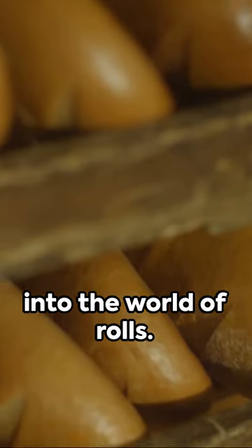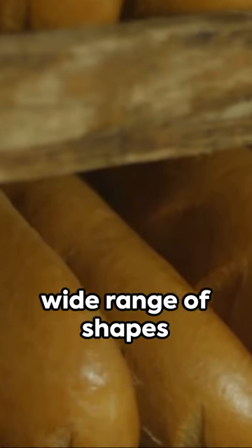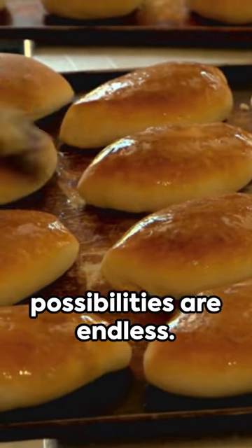First, let's delve into the world of rolls. This term is commonly used in many parts of the UK, encompassing a wide range of shapes and sizes. From the classic round roll to the elongated torpedo roll, the possibilities are endless.